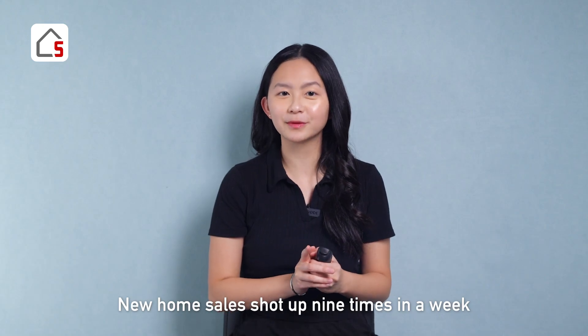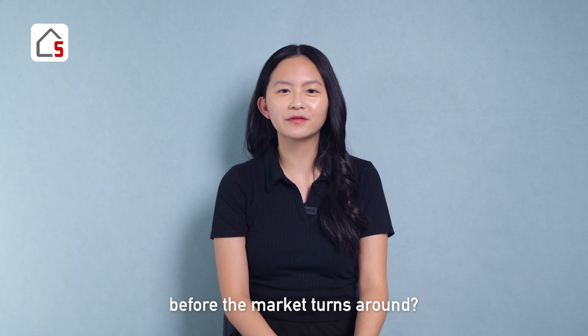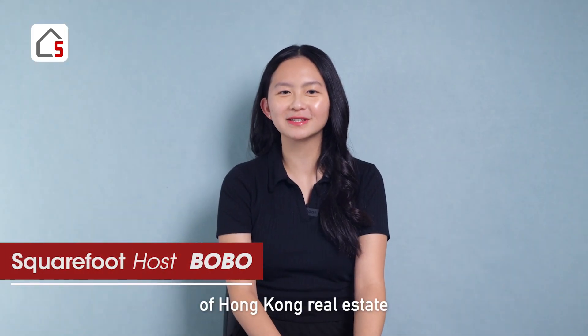New home sales shot up nine times in a week, but second-hand sellers are still struggling. How long can this go on before the market turns around? Hi, I'm Bobo and welcome to our weekly recap of Hong Kong Real Estate.